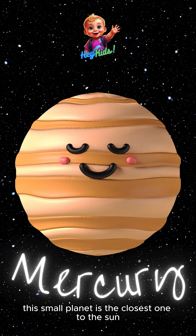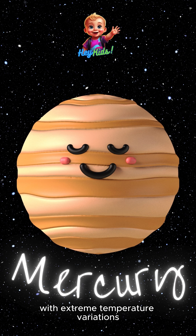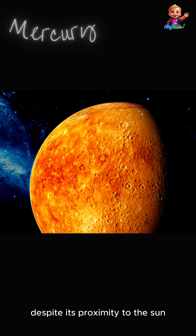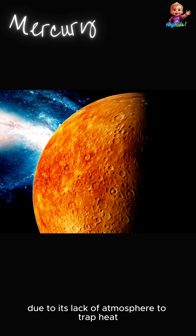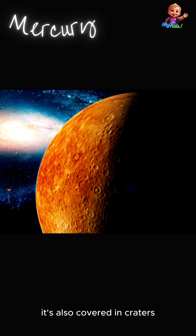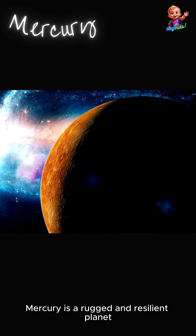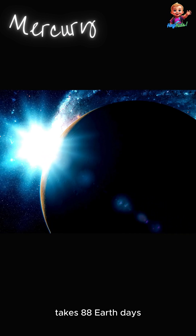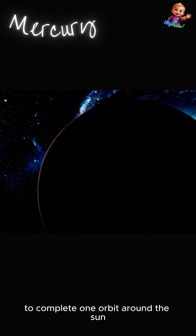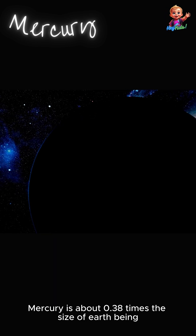Last but not least, Mercury. This small planet is the closest one to the sun, making it a scorching hot world with extreme temperature variations. Despite its proximity to the sun, Mercury has ice at its poles due to its lack of atmosphere to trap heat. It's also covered in craters from impacts with asteroids and comets. Mercury takes 88 Earth days to complete one orbit around the sun, and is about 0.38 times the size of Earth.